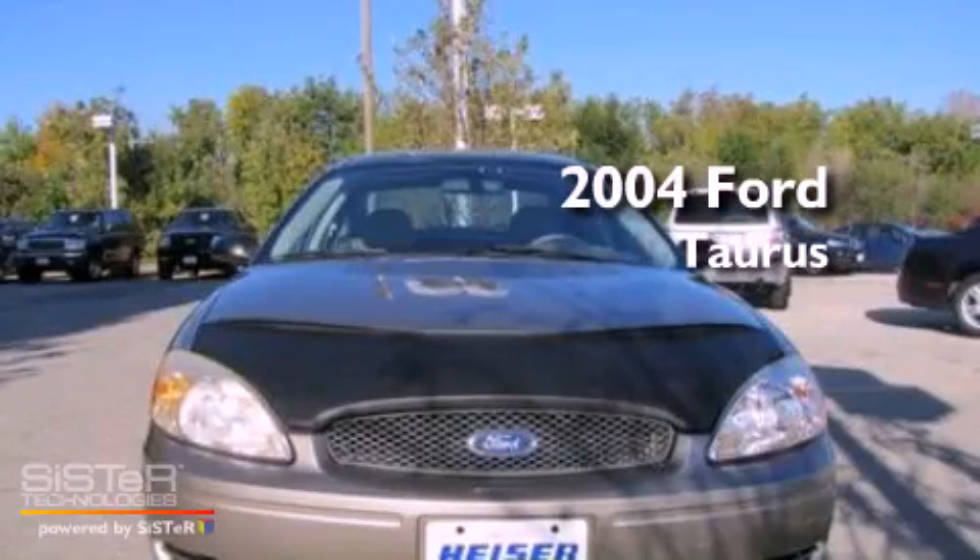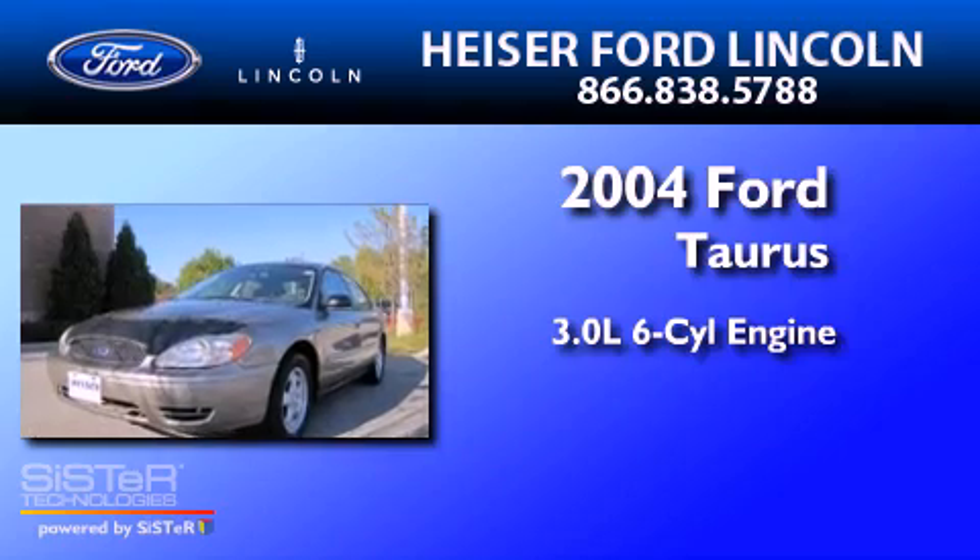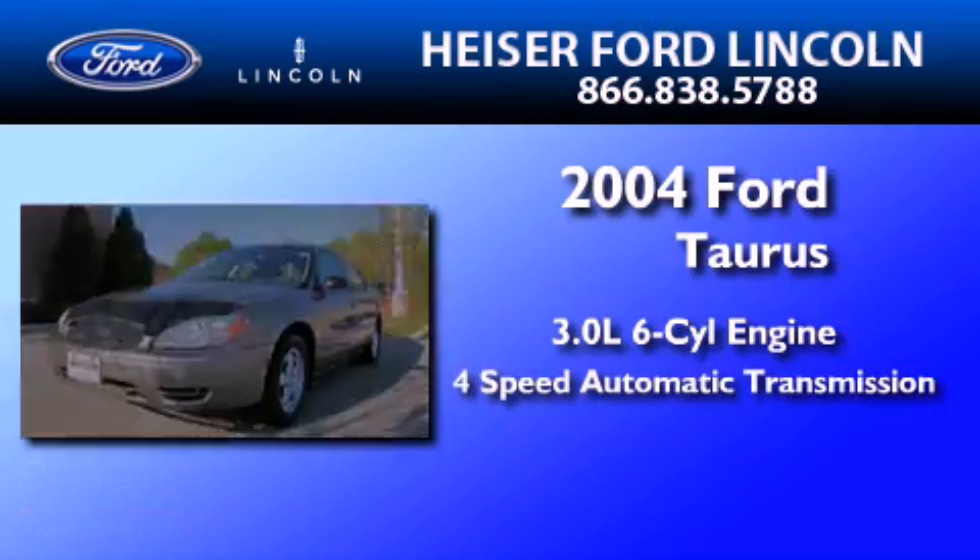This is a 2004 Ford Taurus. It has a 3.0-liter six-cylinder engine and a four-speed automatic transmission.